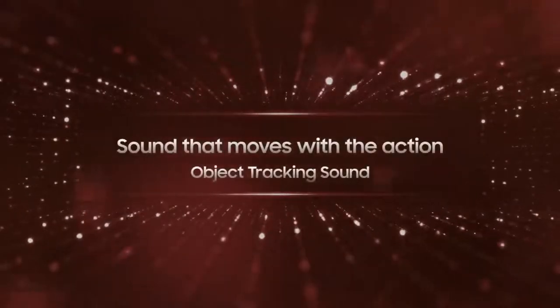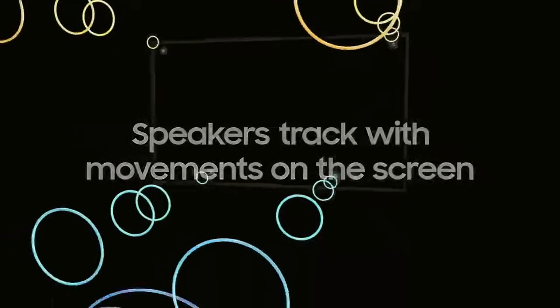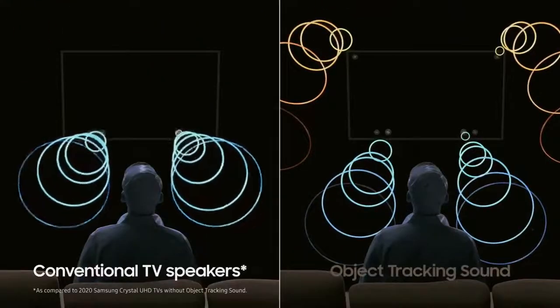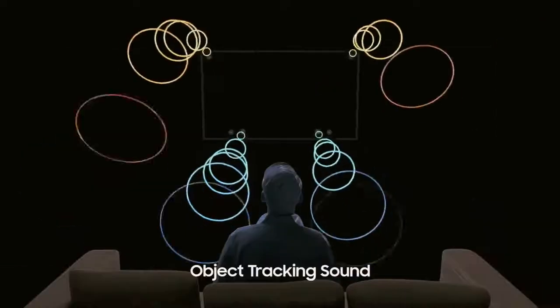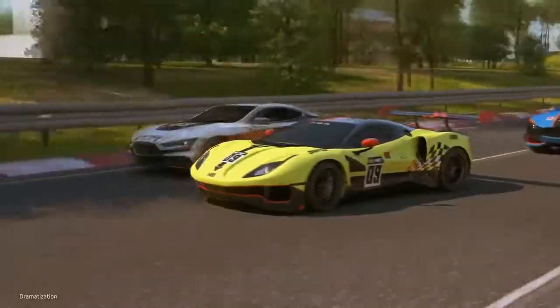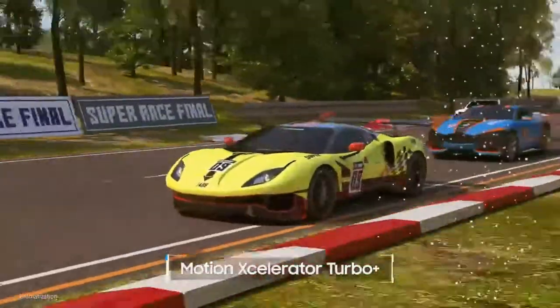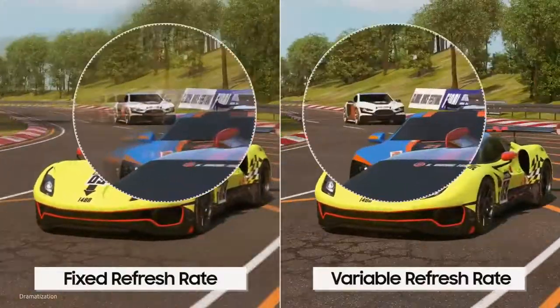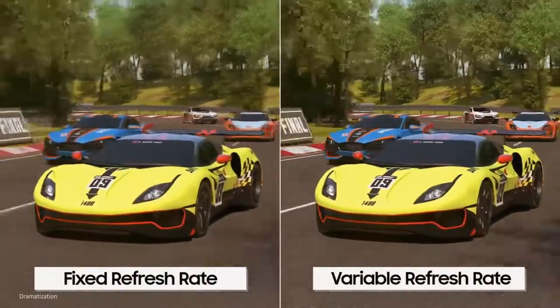The main downside to having an IPS-like panel is the low contrast ratio. Without local dimming, blacks look gray when viewed in the dark. It isn't ideal if your shows tend to have dark scenes and you watch them in a dark environment, but it's less noticeable in a bright room. With local dimming enabled, the contrast is much better as blacks look as they should, but there's more blooming around bright objects.